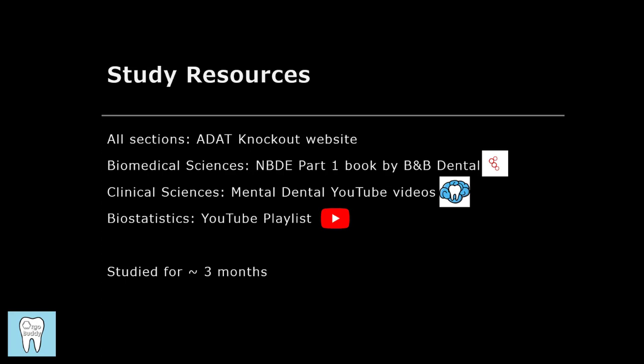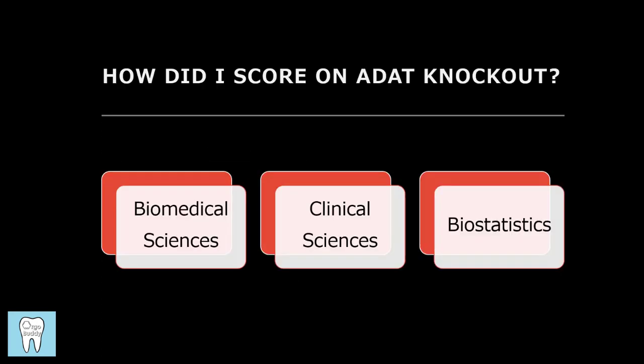When I was studying for the ADAT, I felt like there wasn't a lot of information out there comparing ADAT Knockout scores with the real ADAT. So I'm going to go through each of the three sections and show you my individual practice test scores for all five practice tests in every section, and then show how my average ADAT Knockout score for each section compared to my real ADAT score. With that said, take it with a grain of salt — even if you're scoring a lot better or worse than I did on ADAT Knockout, it doesn't necessarily mean it will reflect how you do on the real ADAT.